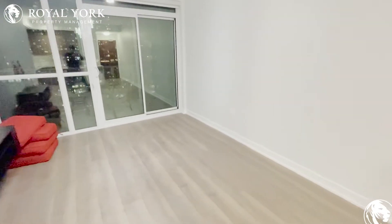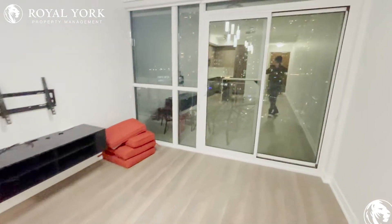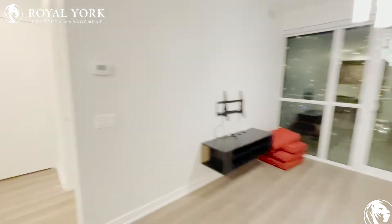Straight ahead you have your very spacious living area with tons of natural light pouring in during the day. As you can see, you could easily fit in a sectional sofa with a coffee table and TV mounted on the opposite wall.